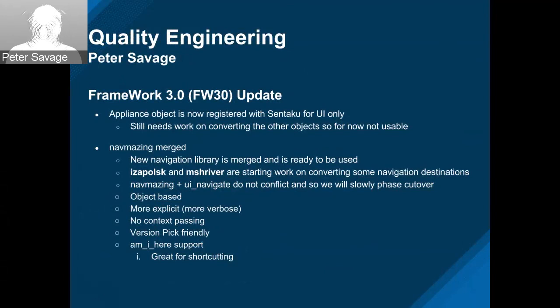The second thing we did was merge in a new navigation library called Nav-mazing. It's ready to be used. Two of our engineers, Yevgen and Mike, are starting to work on converting some of our navigators. The old library and the new library don't conflict, so we're going to have a slow cutover. It's a lot more object-based and more explicit, which means it's a little bit more verbose. We had an issue with the old system — it was confusing, with a lot of context passing around. We have included 'am I here' support in our navigation framework, which enables us to shortcut navigation if we're already at a page.